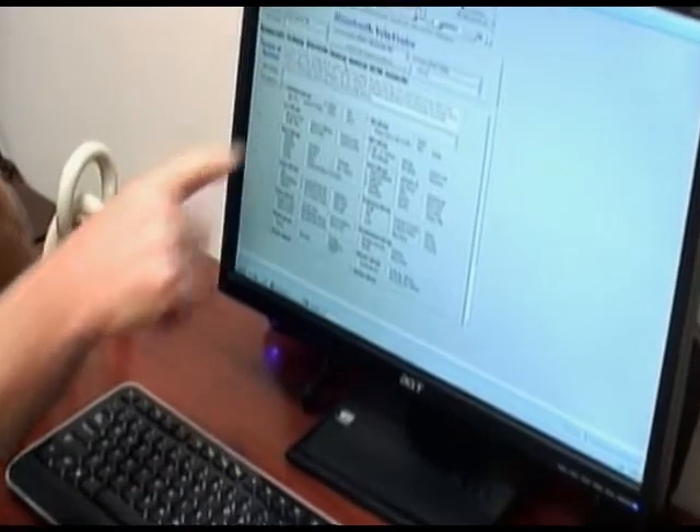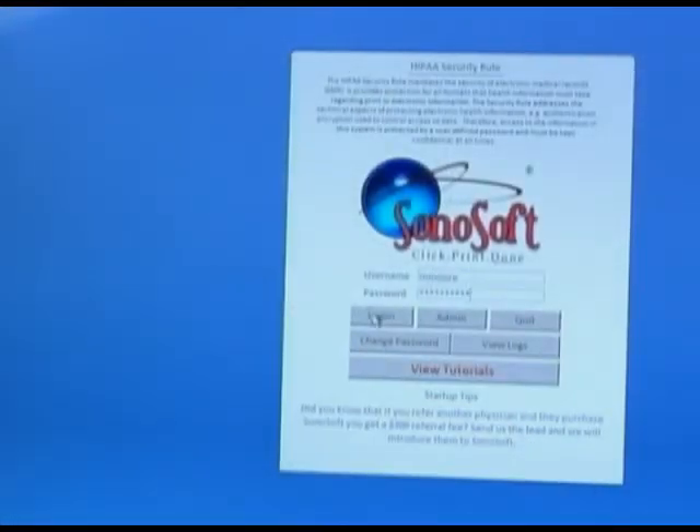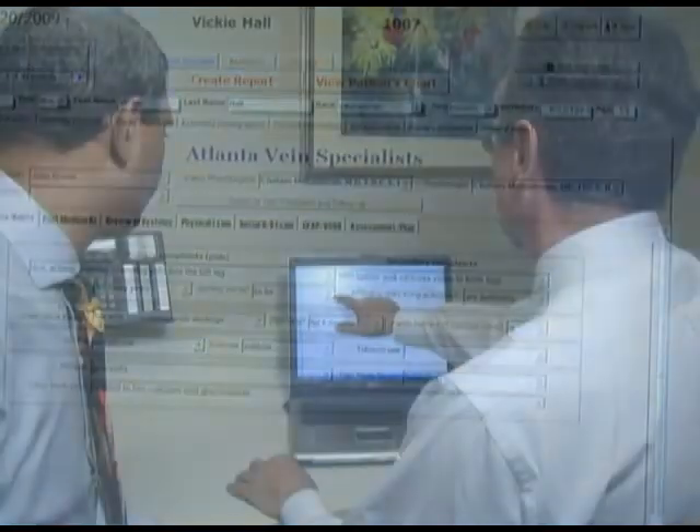Sonosoft allows staff to input most of the data using a simple point-and-click interface. The system automatically creates reports, op notes, and patient encounter notes.